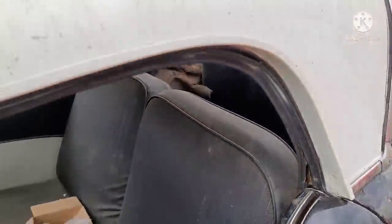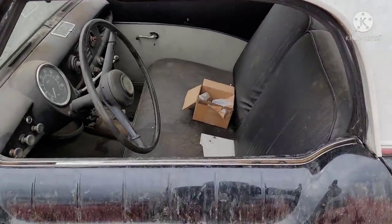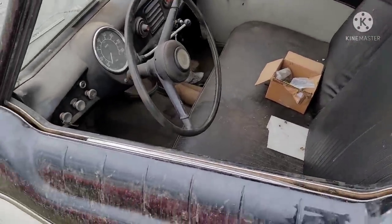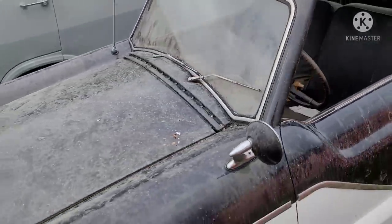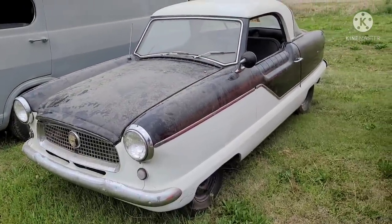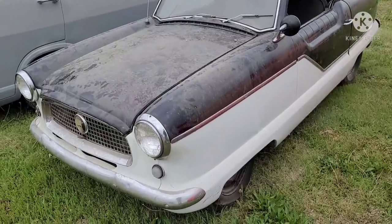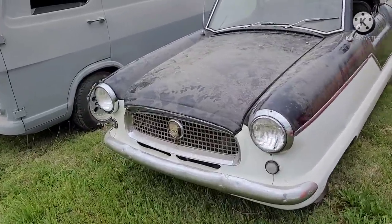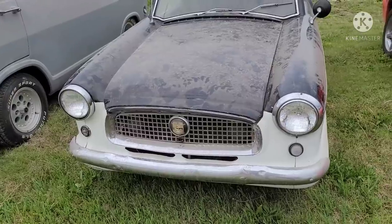KEYN was the local oldies channel — they played the music of the period that this Rambler is from. The Nash Metropolitan was based on British mechanicals.